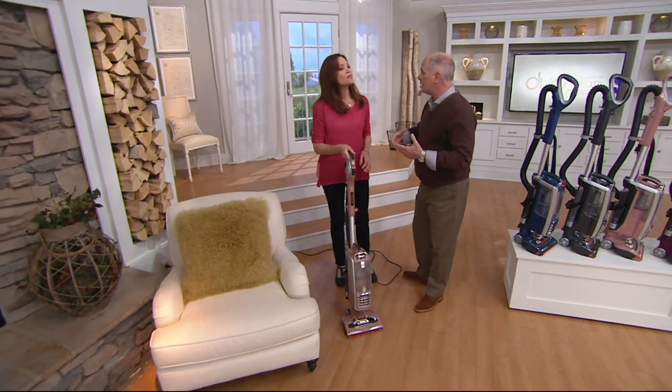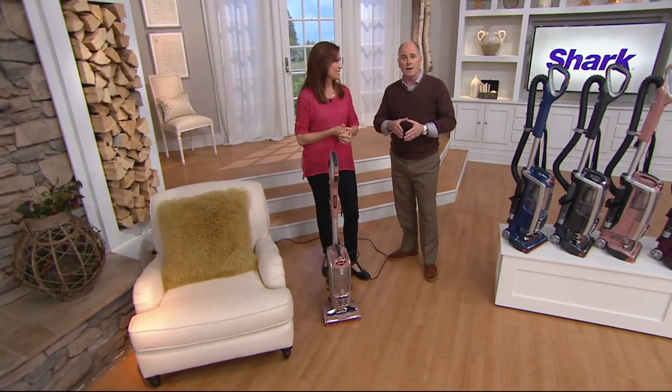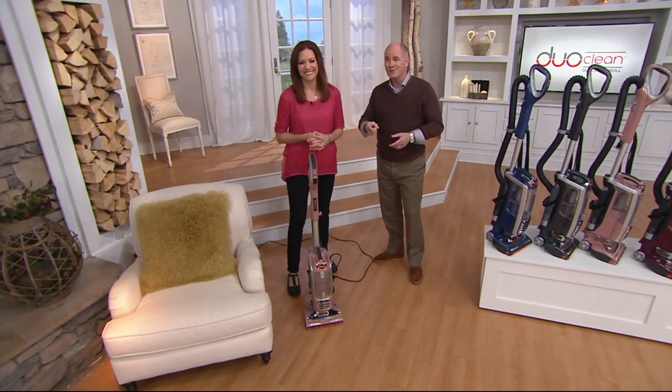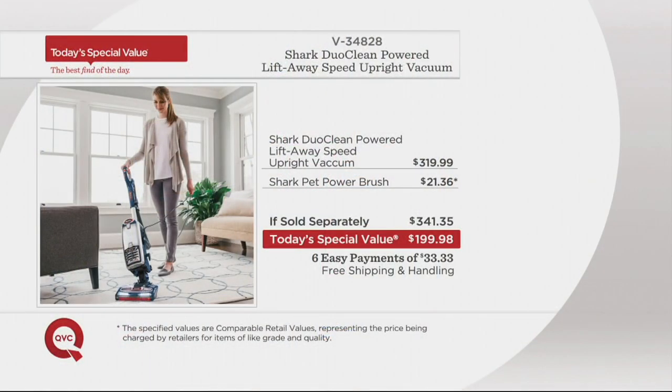Today is kind of a precursor to getting ready for Christmas — it's about three months away. If your mother-in-law is coming over, she's going to be white-gloving the entire house. The value is absolutely phenomenal. This vacuum is currently on infomercial. Shark knows that by doing their marketing with infomercial, people are driven to the retail stores — and to us. The vacuum sells right now for $319.99.